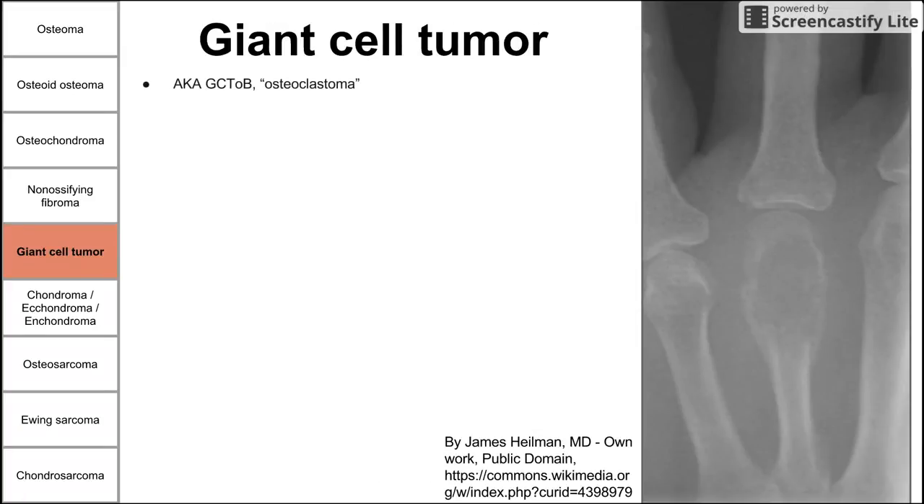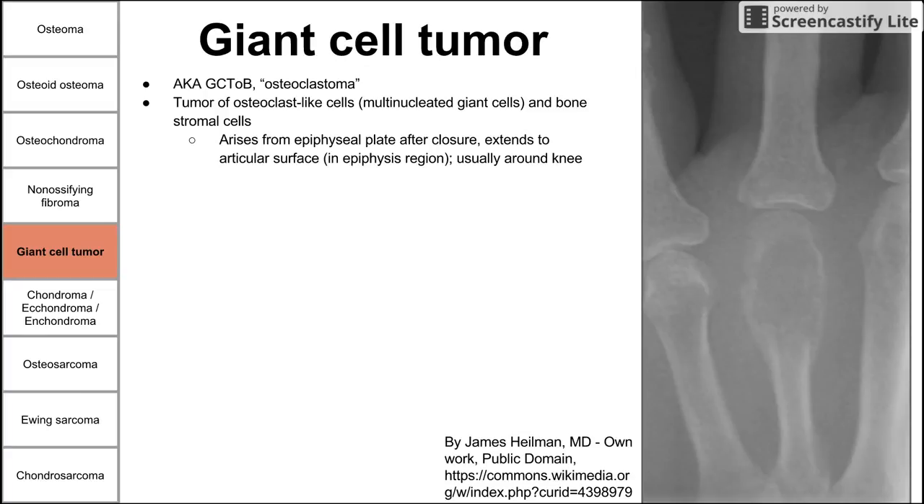Next is giant cell tumor, also known by its acronym GCTOB or osteoclastoma — because it's essentially a proliferation of osteoclasts or cells with osteoclast-like activity. It's a tumor of osteoclast-like cells, multinucleated giant cells, and bone stromal cells. It arises from the epiphyseal plate after closure and extends to the articular surface in the epiphysis, usually around the knee. This is usually benign but can be locally aggressive, and 2% actually become malignant, often spreading to the lungs.